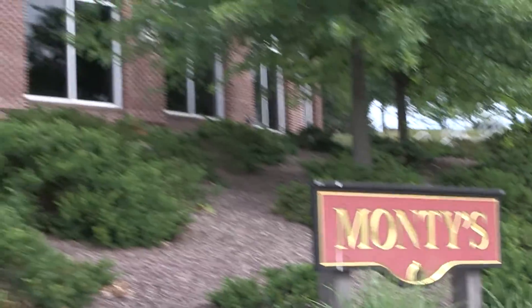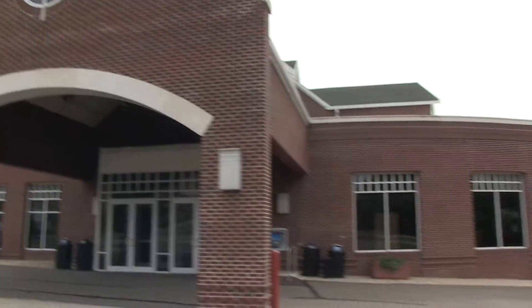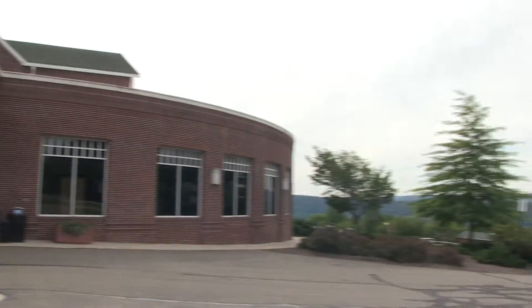For students on Upper Campus, there is another dining location called Monty's. Monty's is very unique and known for offering many fantastic options that can't be regularly found on Lower Campus.